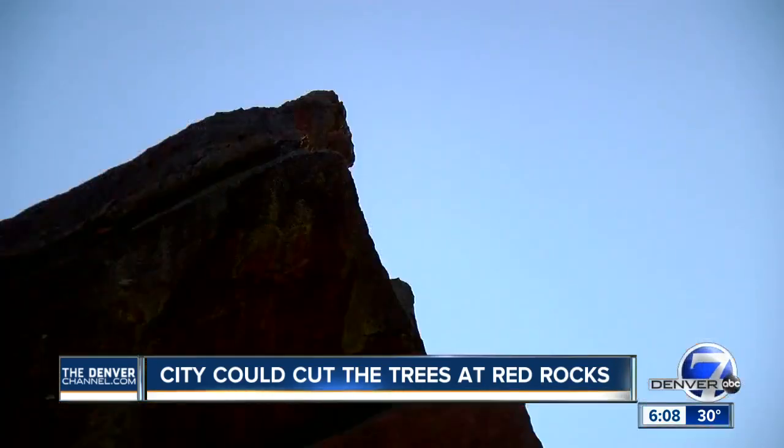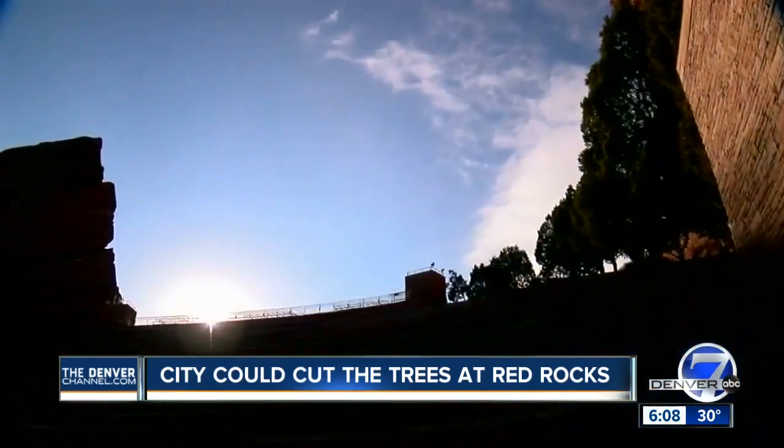"We don't think it should be developed. We think it should be preserved. It's a national historic landmark. It's time to treat it that way."